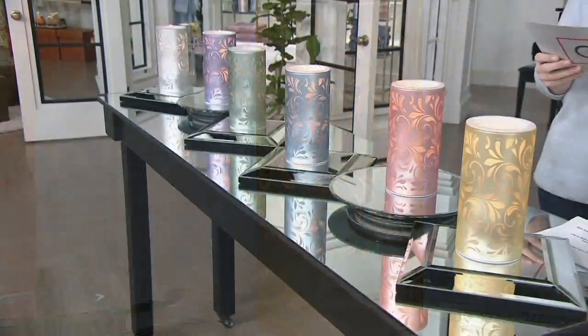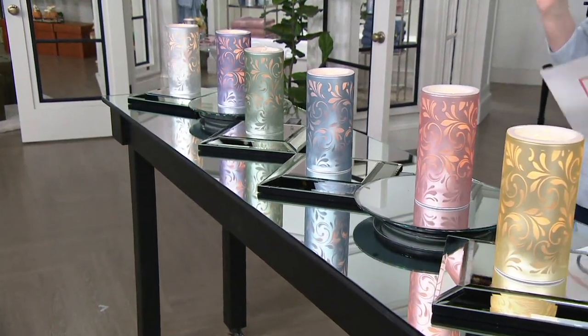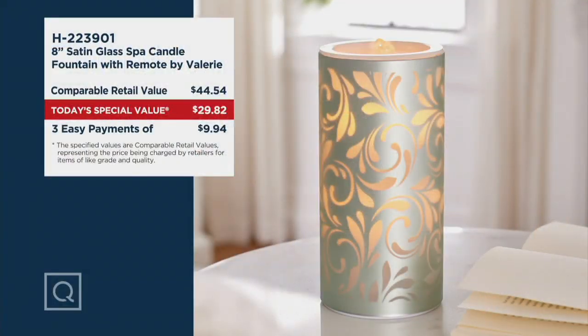This is our today's special value. It's H222-291. Comparable retail — and quite frankly I think that this is conservative — is $44.54. I have seen technology like this go for way more. We have it today for less than $30. It's $29.82. We have three easy payments of $9.94.